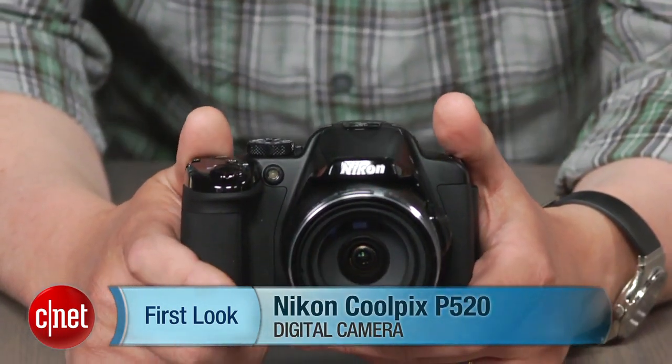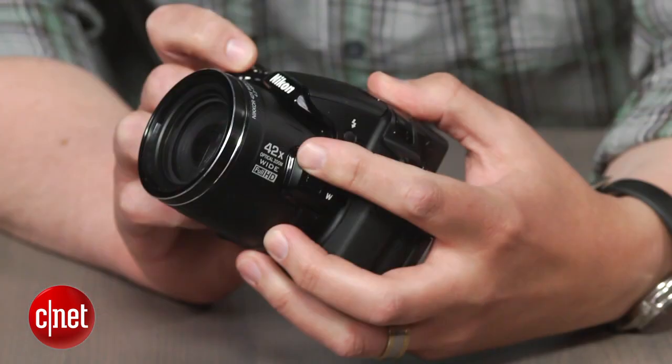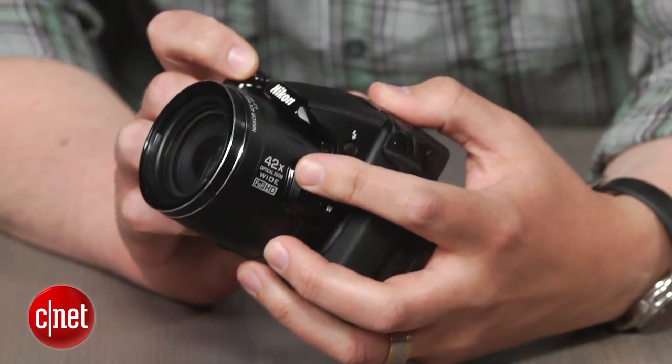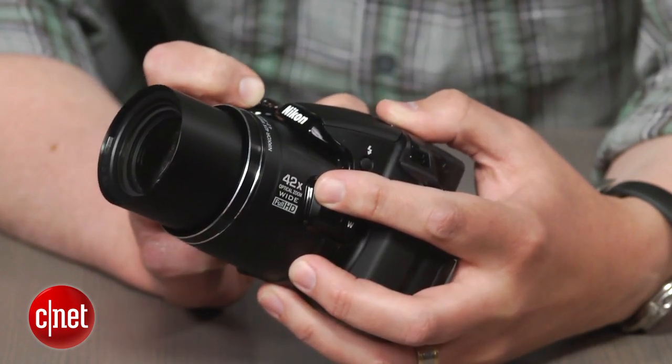Hi there, I'm Josh Goldman with CNET and this is a look at the Nikon Coolpix P520, the company's top full-size mega zoom. Its 42x zoom lens was once the longest available when it debuted on the P510. However, Canon, Fujifilm and Sony now have 50x zooms in their lineup.